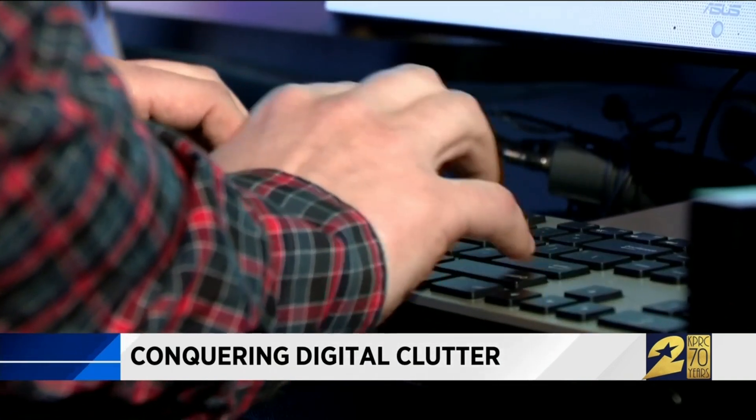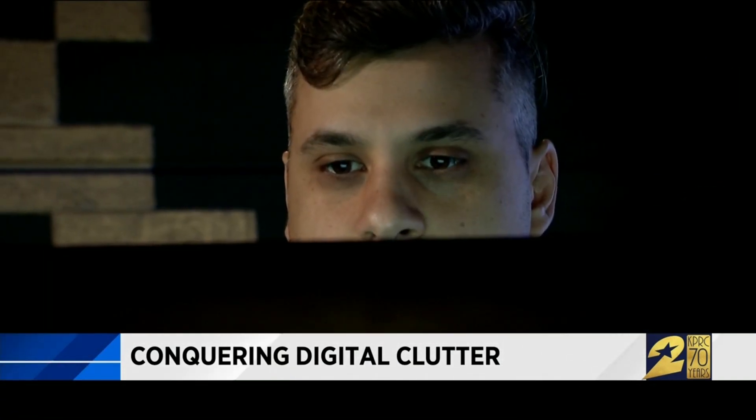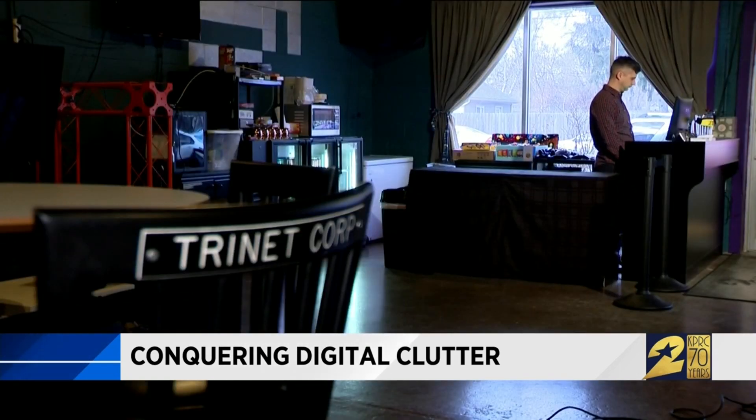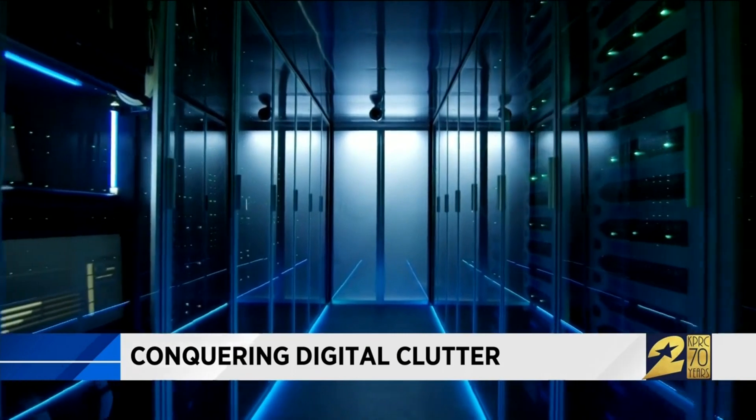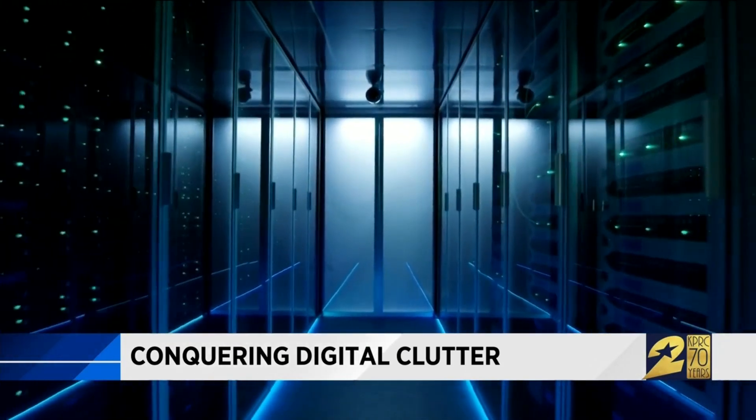Jimmy and Sarah knows all about getting control of your digital clutter. He's a general manager of Team Trinet, which helps businesses manage their IT needs. Everybody holds on to data. Storage is one of the biggest things that we're constantly either upgrading or working with employees to clear.